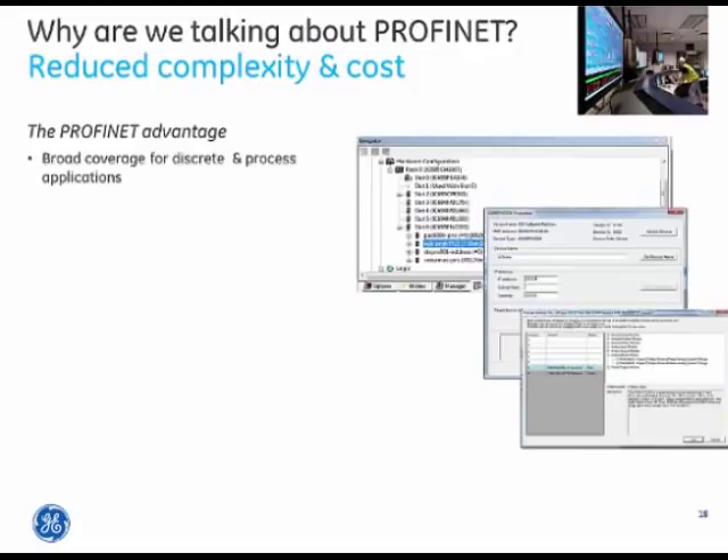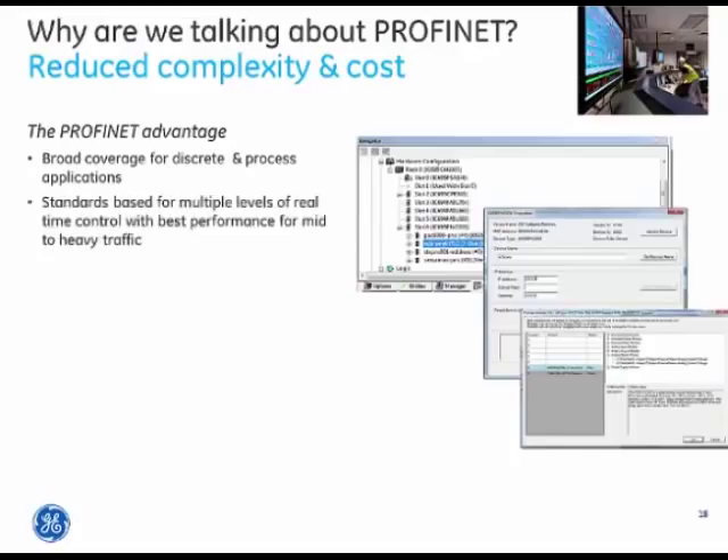Profinet is standards-based with multiple levels of real-time control, optimized for performance in mid to heavy traffic, meaning the protocol really shines as the system scales. It works fine with one or two I.O. drops but scales very nicely for growing applications. It is an open standard with a broad ecosystem of vendors providing Profinet-enabled devices — more than a thousand available — giving lots of options for specialty needs.